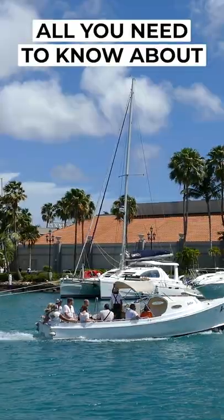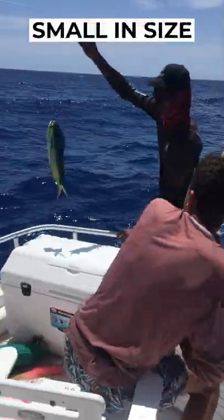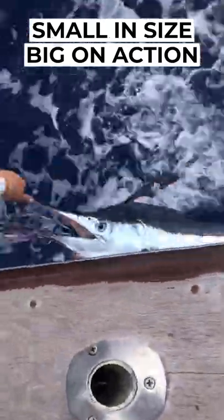This is everything you need to know about fishing in Aruba. Measuring just 20 miles long and 6 miles wide, what this tiny island paradise lacks in size, it makes up for with big-time action on the water.